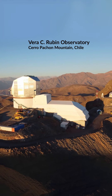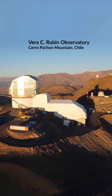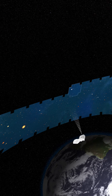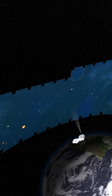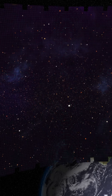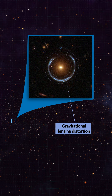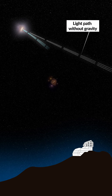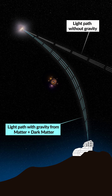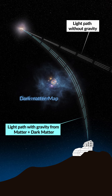The Rubin Observatory and its legacy survey of space and time is going to be able to teach us more about dark matter by making a map of 20 billion galaxies in the universe, over half the sky. This map will not only tell us where the galaxies are in the universe, but using a technique called gravitational lensing, which actually distorts the light from very distant objects, it will enable us to make a map of where all of the matter is in the universe, whether or not it emits light.